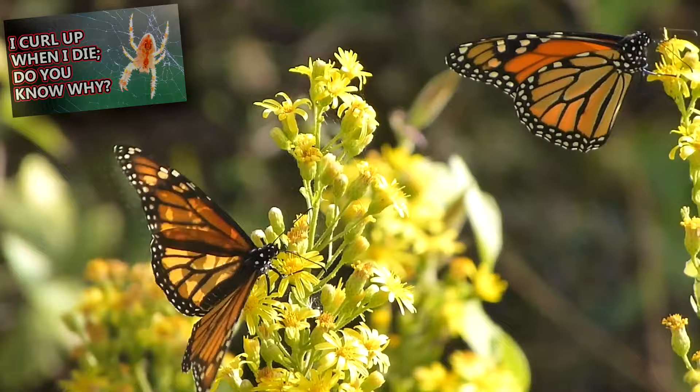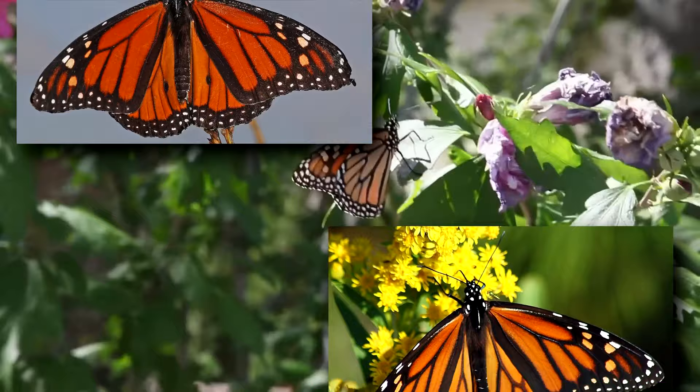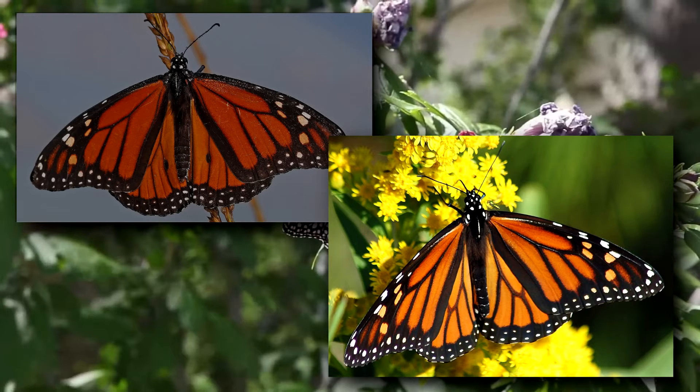As adults, they reach about four-inch wingspans on average. Males and females can be told apart by looking at their wings. Females have thicker black veins than their male counterparts, and males will have a distinct black spot on their hind wings.